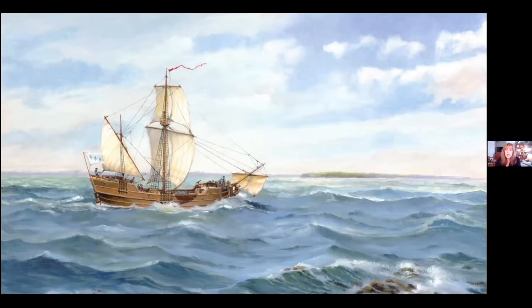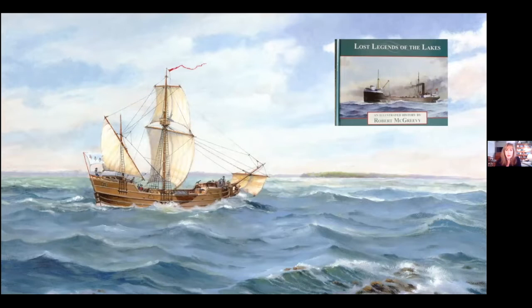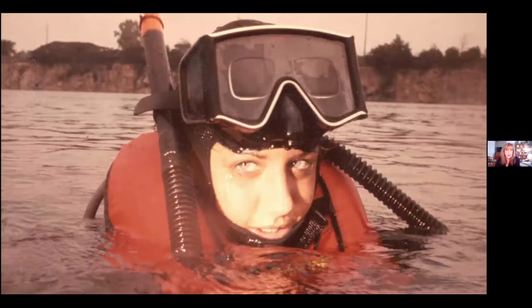Tonight we're going to focus on the Griffin. You'll see this painting at several places in the program — it's done by maritime artist Bob McGreevy, probably the most prolific maritime artist still with us. Some of you might have seen his book, where he has a series of beautiful paintings. He shared this with me to help tell the story.